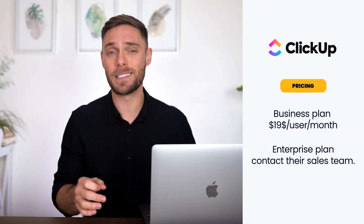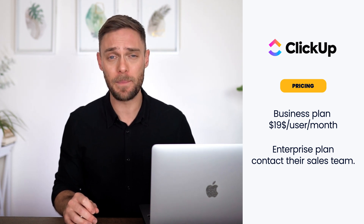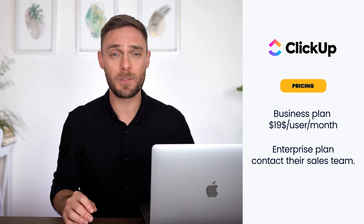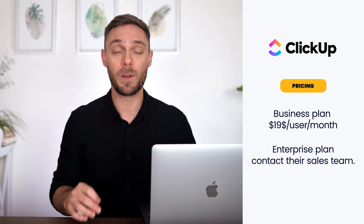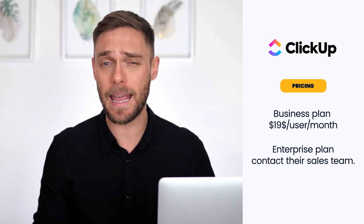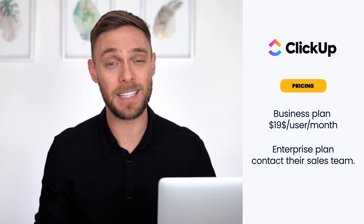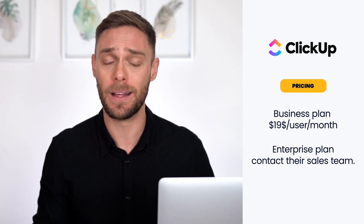Getting started is a bit of a learning curve, but it is a fantastic app. For a mid-sized company, our recommended plan starts at $19 per month per user, with sizeable discounts if paid annually. This includes workload management and custom user permissions, which can help organize all of your team's work. If you are looking for extra dedicated support and top-notch security features, then you'll need to contact their sales team to get a custom quote.